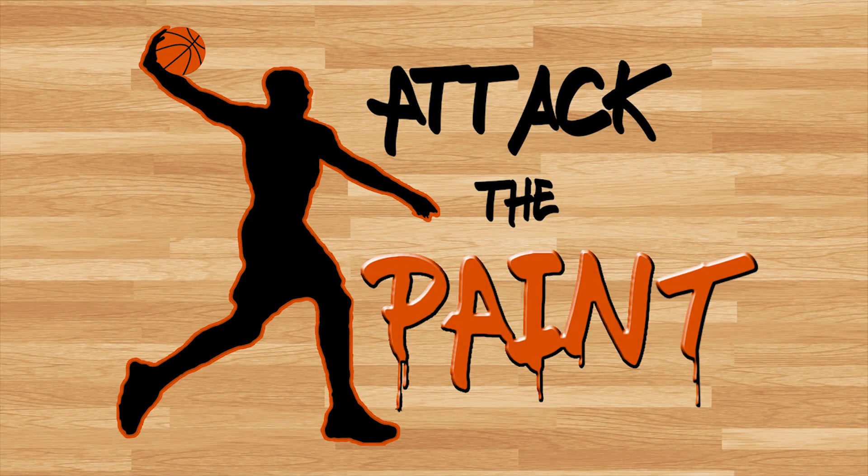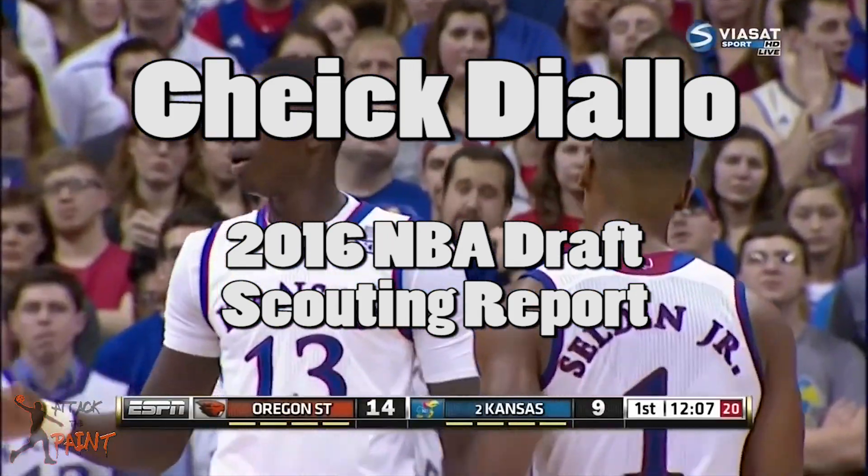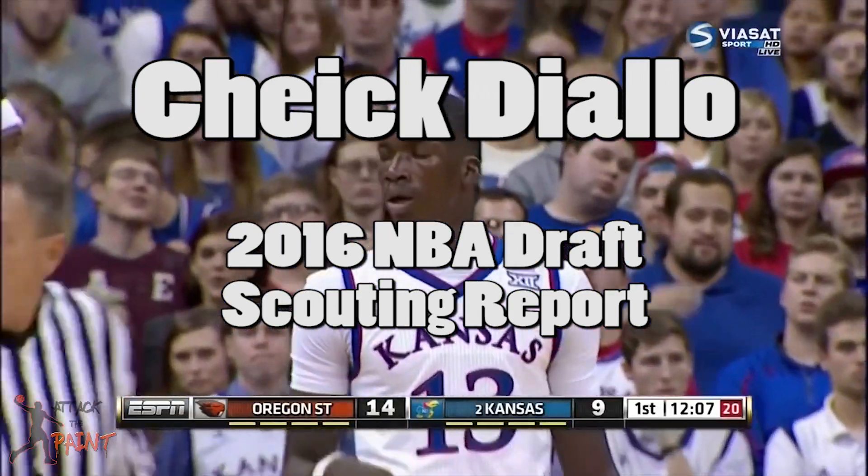Hey everyone, it's Ravneet with Attack the Paint. Today, let's go over the scouting footage of Kansas forward Shek Diallo, who was officially declared for this year's draft.